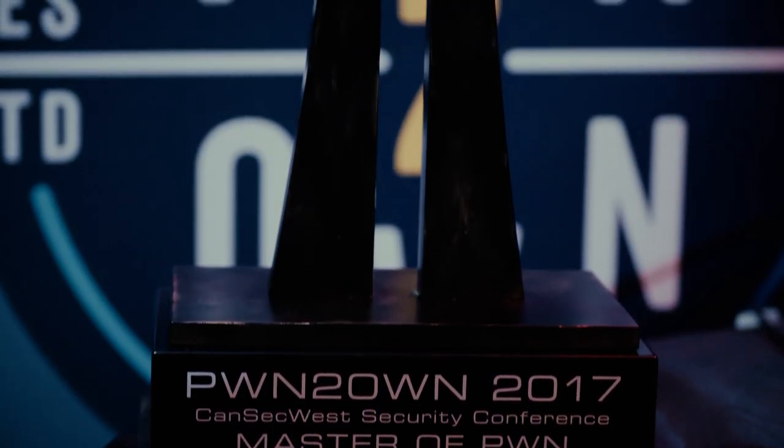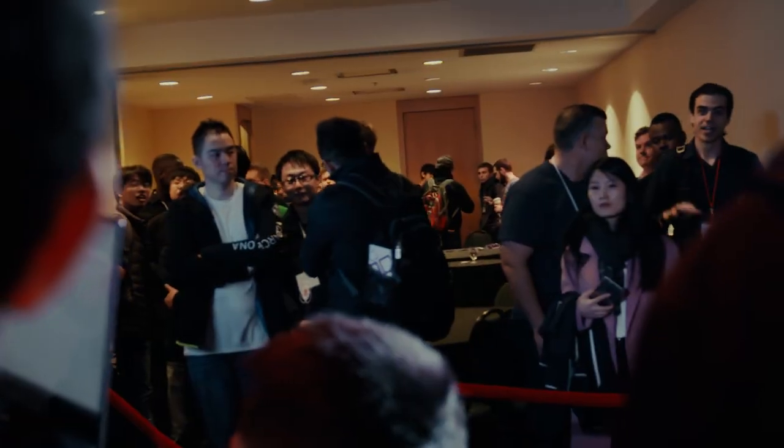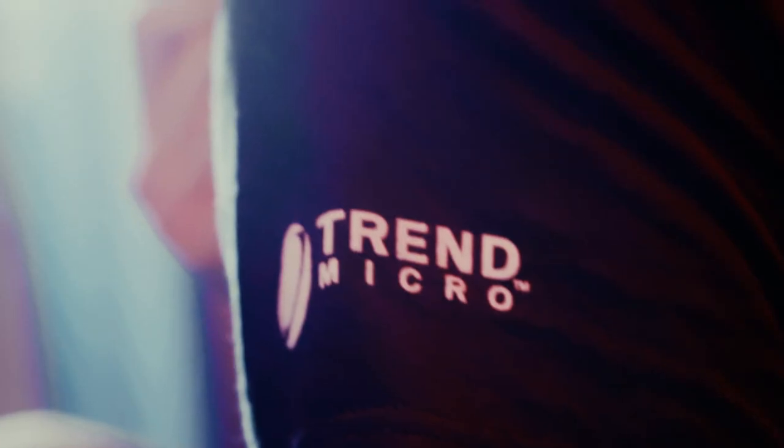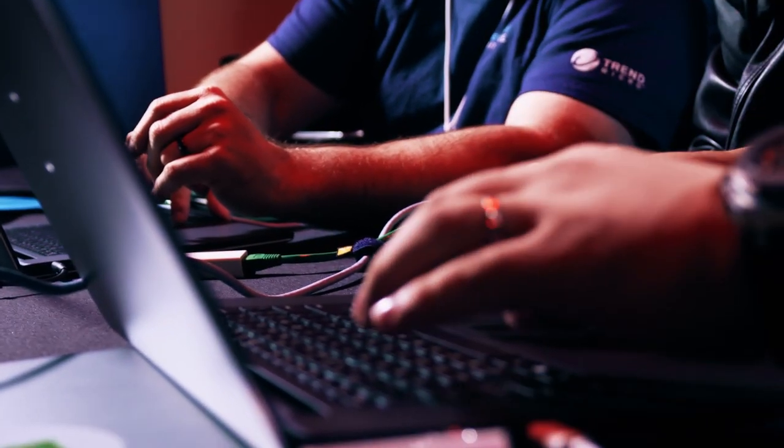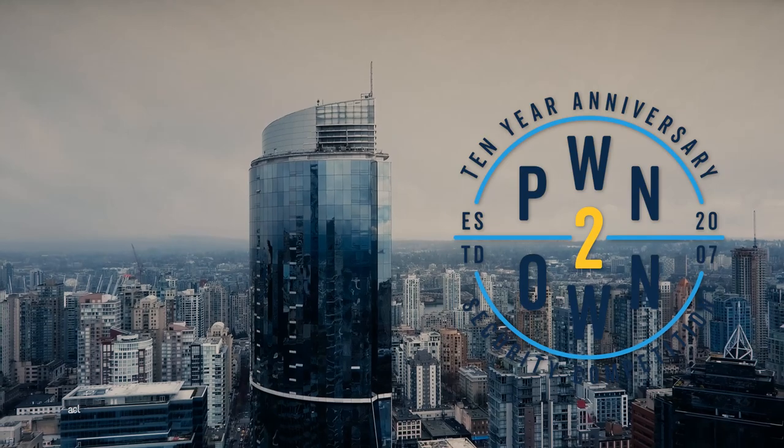Welcome to Pwn2Own 2017. It's our 10th anniversary and our largest contest ever, with over $1 million up for the taking. Once again, we'll crown a Master of Pwn as the overall winner at the end of the contest. This year sees 11 teams of contestants targeting products across four categories, 30 different attempts in total. Let's see the results.